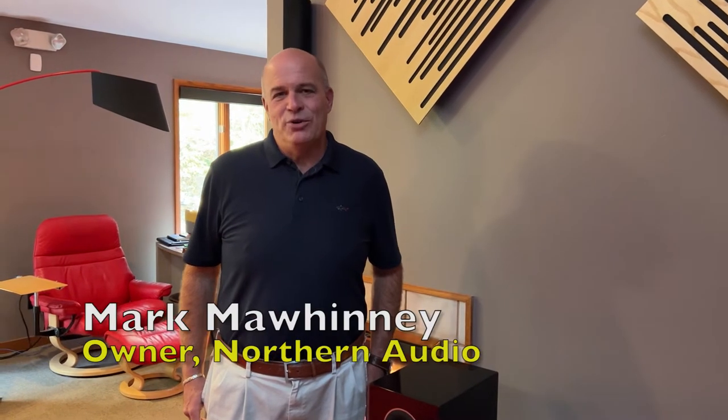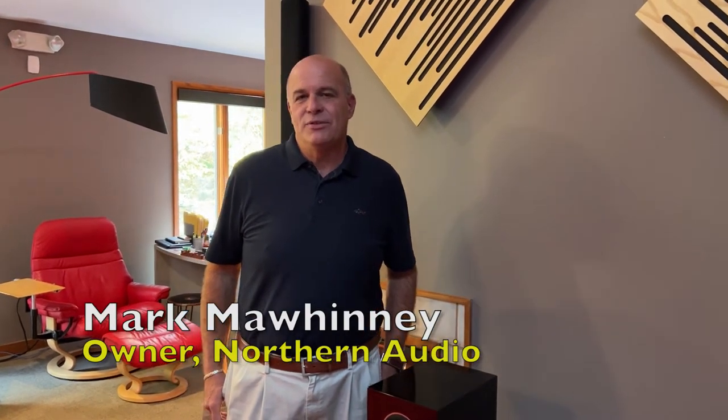Hi, this is Mark Mawinney, owner of Northern Audio here at 3003 Babcock Boulevard in the North Hills of Pittsburgh, Pennsylvania.